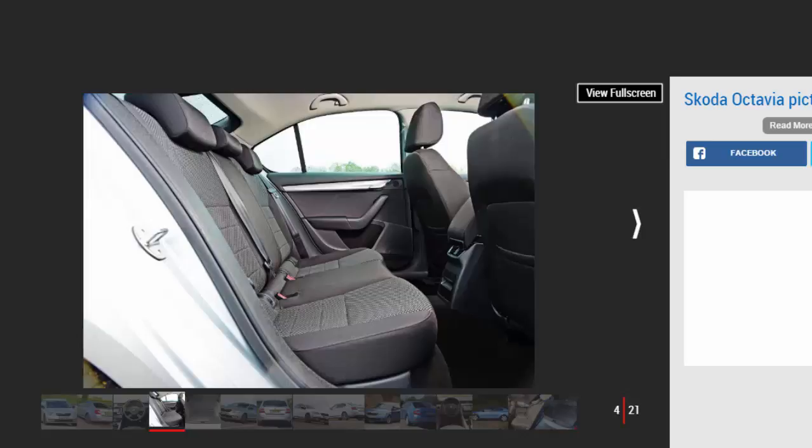Our Choice: Skoda Octavia 1.6 TDI 110PS Greenline 3. The Skoda Octavia is a practical hatchback that is a rival to the Volkswagen Golf and Ford Focus.